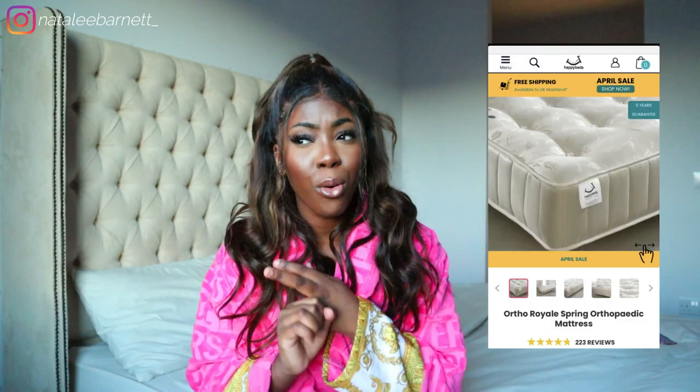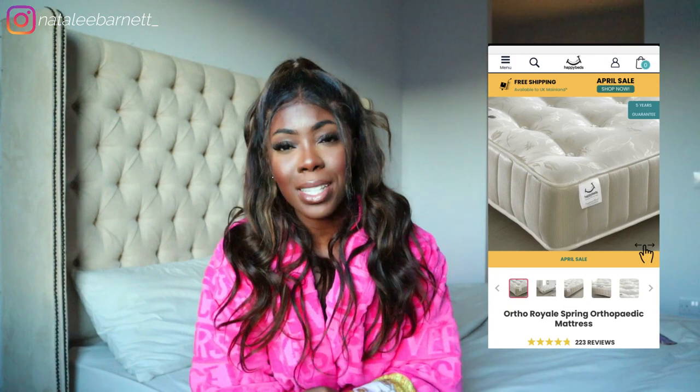I just need to sit down for this because I need to tell you guys about the mattress. Happy Bears gifted me the mattress for my bed and it's changed the game. Anyone that really knows me knows I have trouble sleeping because of serious anxiety, but honestly ever since I got this mattress I've just been sleeping so well. The mattress I have is the Ortho Royale orthopedic mattress — I'll link it below. If you struggle with back pain or just want to sleep well at night, go get this mattress.